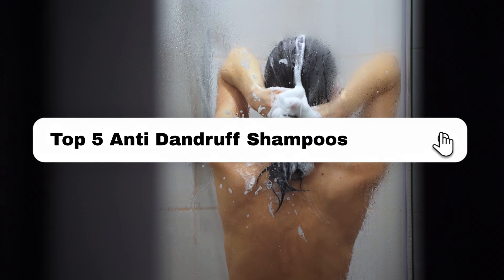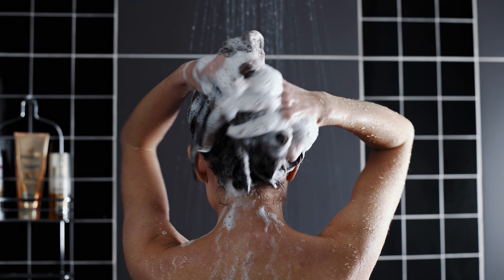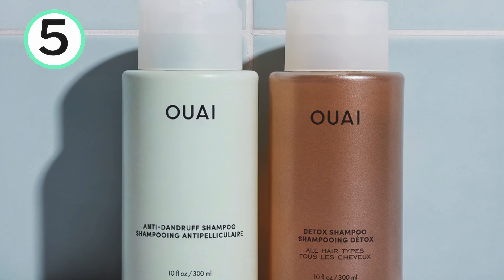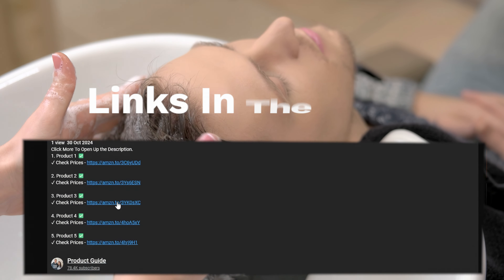In this video, I'll break down the top 5 anti-dandruff shampoos and which anti-dandruff shampoo I found to be the best. I'll go in descending order, starting with the 5th ranked pick, and at the end of the video you'll find out which one, in my opinion, is the best anti-dandruff shampoo and ranked at number 1. If you're wanting to check prices of each of the products, check out the links in the description as I've linked to each of the products mentioned.